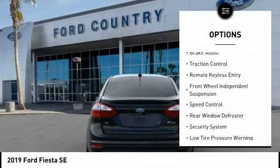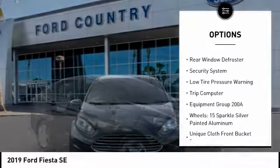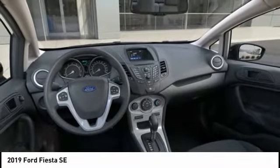Electronic stability control, brake assist, traction control, remote keyless entry, front wheel independent suspension, speed control, rear window defroster, security system, low tire pressure warning, trip computer.